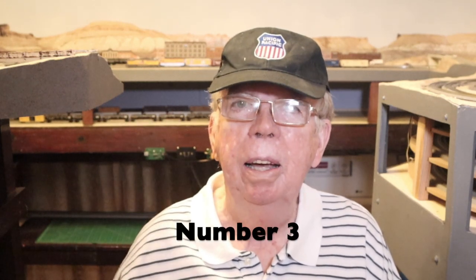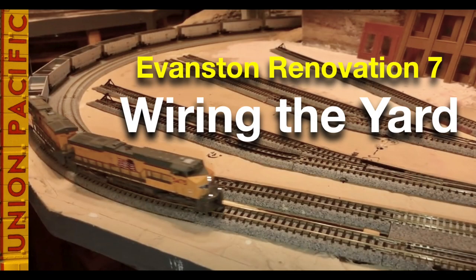Next, in position number 3: Evanston Renovation 7, Wiring the Yard. In this episode of our Evanston Renovation series, I wire the yard tracks on this part of my layout. Many people say they don't like to do wiring, but it can be a satisfying task when it's done well and everything works the way you want it to.